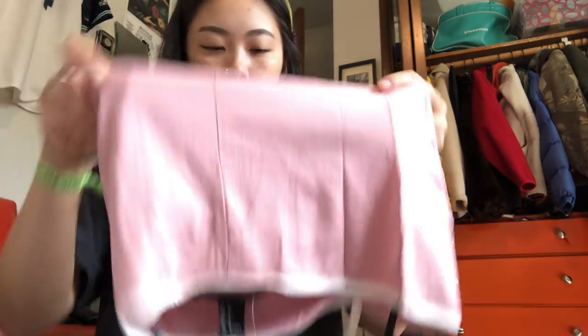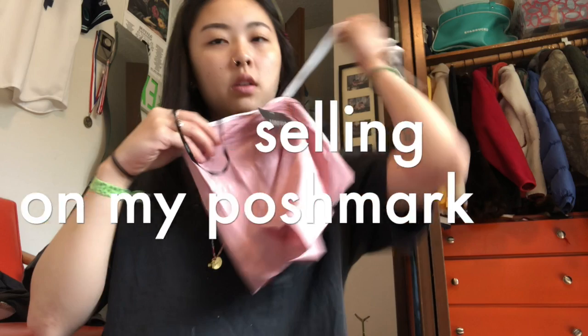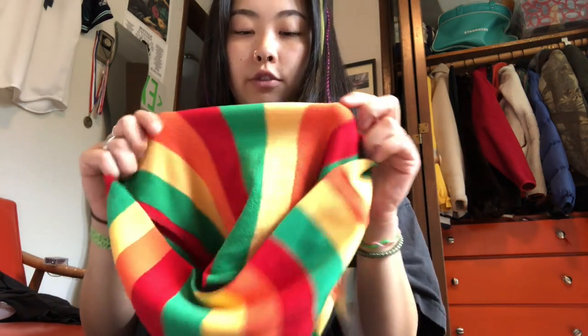If they have this tank top in a bigger size, I will try and get it. I just don't think I can fit this over my rib cage, but it's super cute. It's just a halter top. Love that — I'll try to get it bigger or just give it to someone with smaller boobs as a gift. Then I'm pretty sure I'm just gonna keep this top because this is really nice and stretchy, and it's really thick material for how cheap it was — $14.90 — and I'm pretty sure it was on sale.